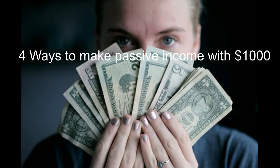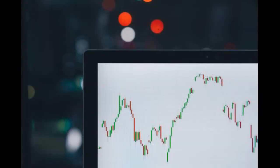Four ways of creating passive income with $1,000. The easiest and probably most common method is to use your $1,000 to buy dividend stocks. A stock represents a small ownership in a company, and in exchange for being a small owner in the company, you will get a tiny amount of the company's earnings.